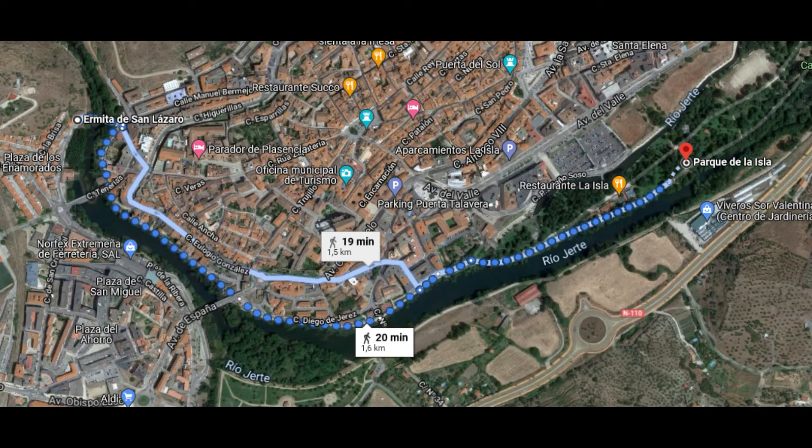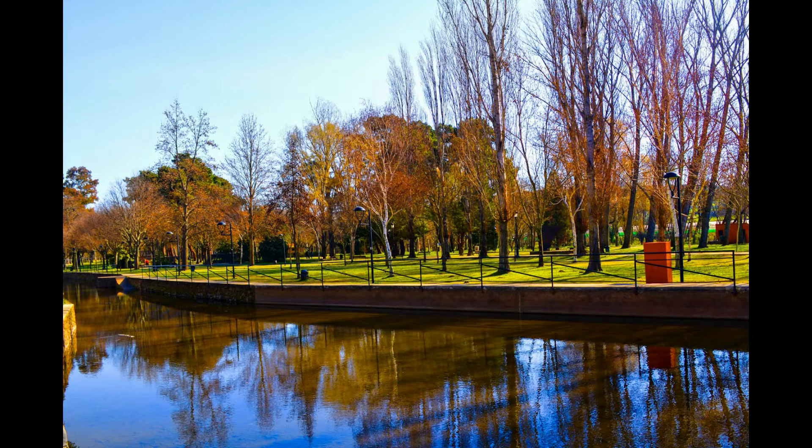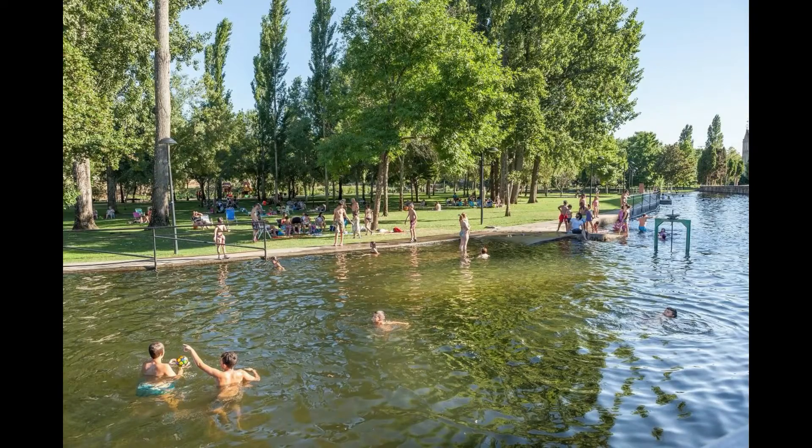Y acabamos la visita a Plasencia visitando uno de los mejores entornos que puede ofrecernos, el bellísimo Parque de la Isla. Un parque muy arbolado y con un ambiente agradable situado en la orilla del río Jerte. 10 hectáreas y más de 15 kilómetros de paseos para disfrutar del entorno, relajarse haciendo deporte o darse un baño en unas piscinas naturales creadas formando un ramal al propio río.